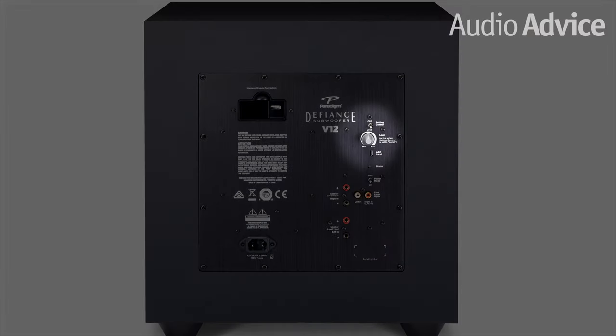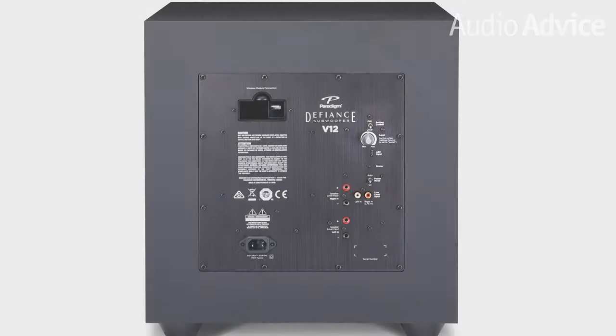While you are behind your subwoofer, you will probably see a knob for a level control. Most subs — just set this at about 12 o'clock. Also, if your subwoofer has a phase switch or dial, set it to zero.